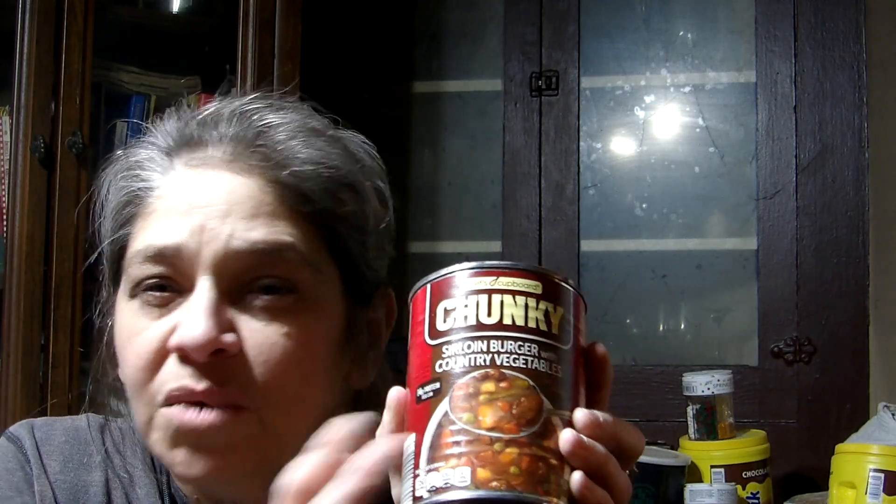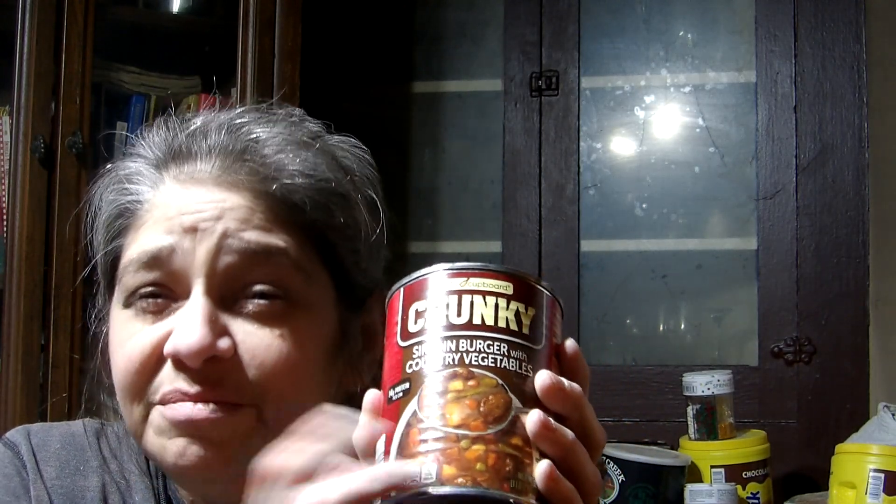Speaking of eating over rice or noodles — canned soups or stews. We are not big soup eaters here; we prefer ours to be stew, but that is a preference. Please only buy what you and your family are going to eat. You need to rotate through this stuff, so if you don't eat it, don't buy it.